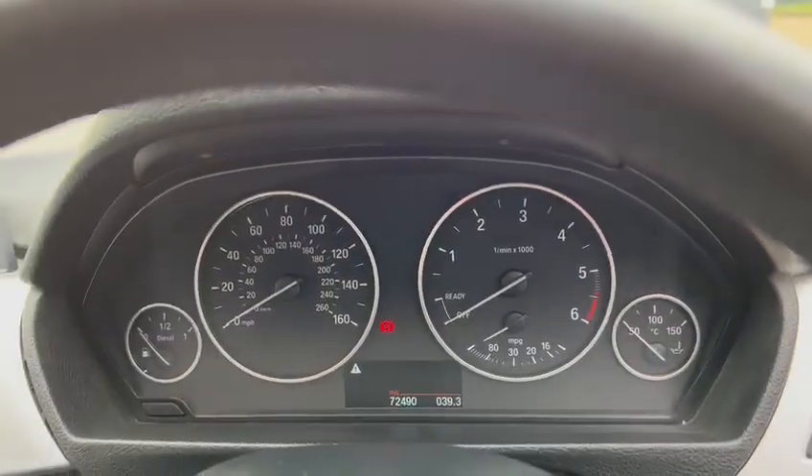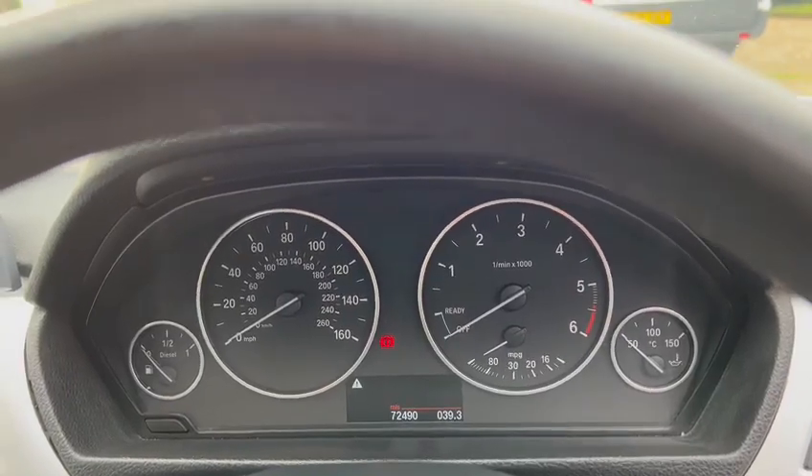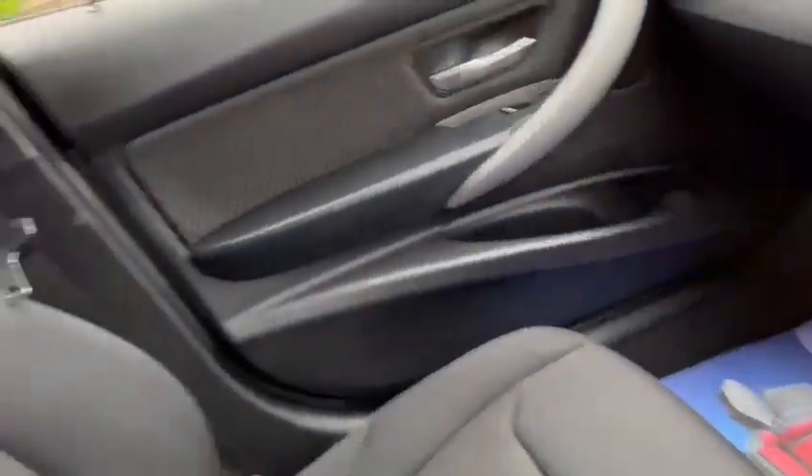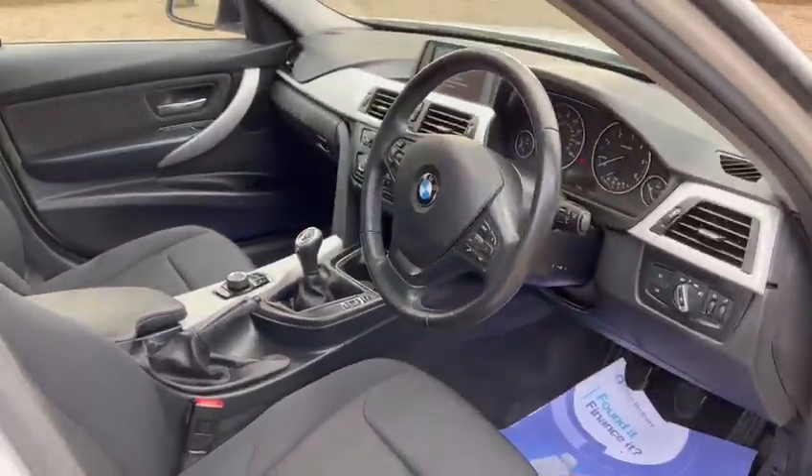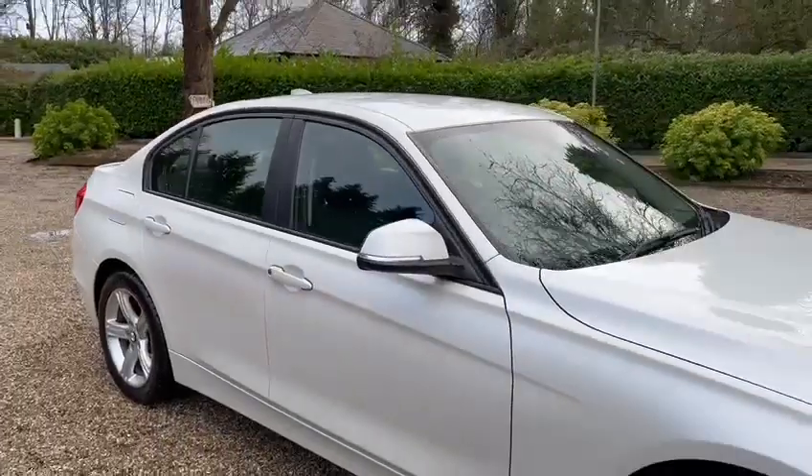You've got warranted low miles of just 72,490. You've got three seats in the back with ISOFIX. Okay, great — thanks for looking.